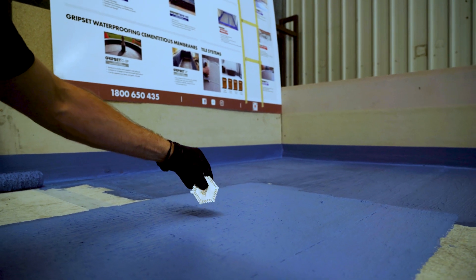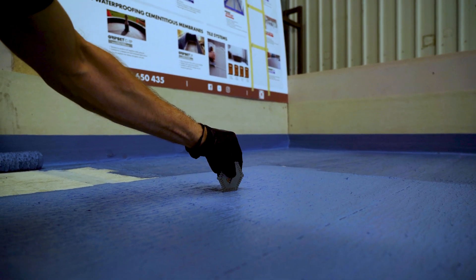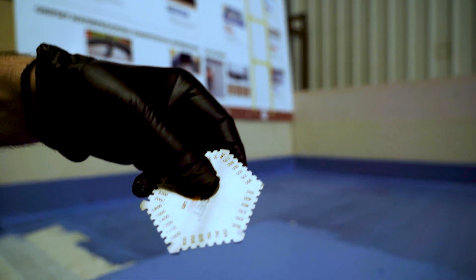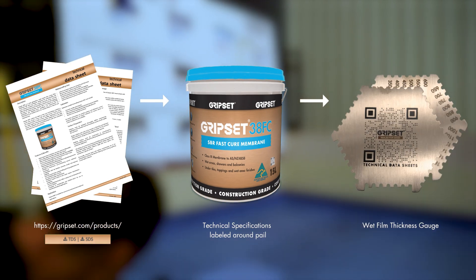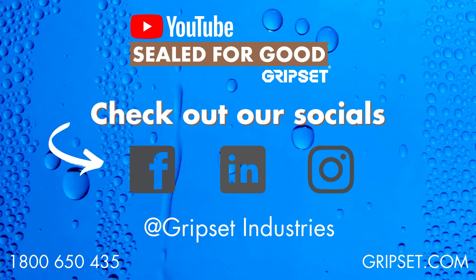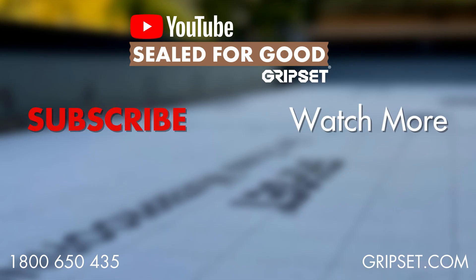Remember, applying the membrane at the required coverage doesn't need to be difficult — it can be achieved using three simple tools, and it doesn't need to be any more complicated than that. Thanks again for joining us today, I hope you've enjoyed the episode and found it informative, and we look forward to seeing you again on the next episode of Sealed for Good. Take care.